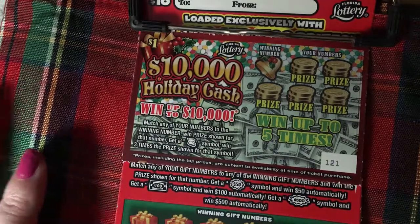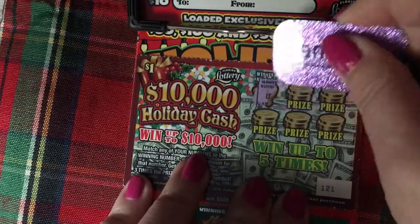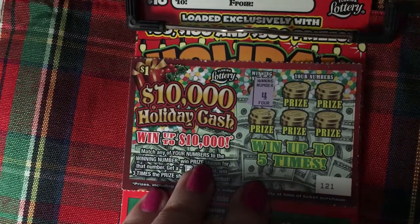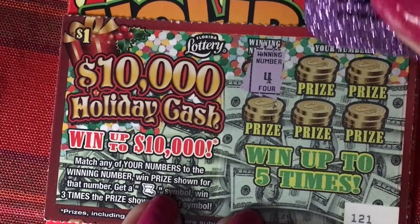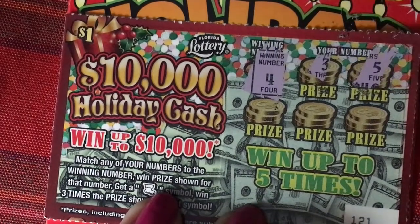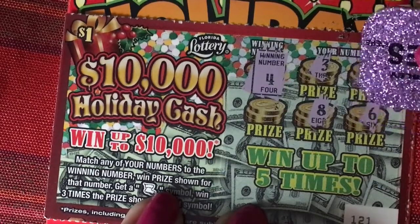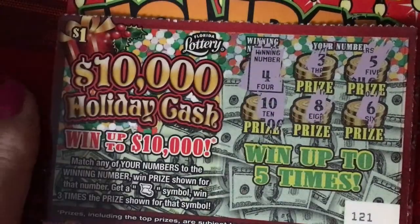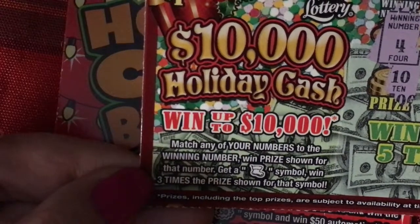So we are looking for the winning number right here. Our winning number is a 4. I know this ticket is so tiny — let me bring it in a little bit. Let's find a 4. That looks like a 3, that's a 5, that's an 8, that's a 6. Last chance — there's a 10. We lost on that one. We were all around it. Well, now I can say I've played the $1 Holiday Cash for $10,000 — only I didn't get it.